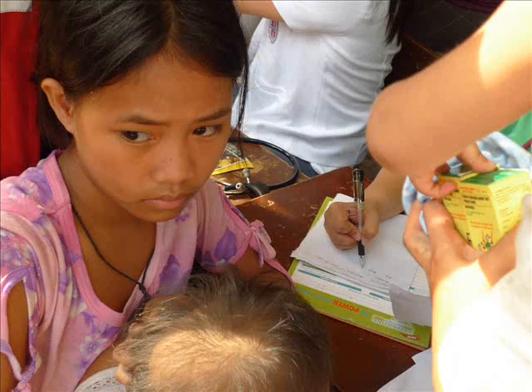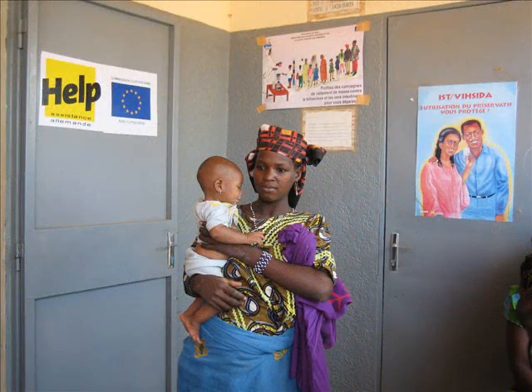Each year thousands of medical students go abroad as part of their medical electives to the developing world. The BMA has produced two pieces of guidance aimed at helping students: the first looks at preparation, and the second looks at the cultural and ethical dilemmas that students may face while they're on their elective.